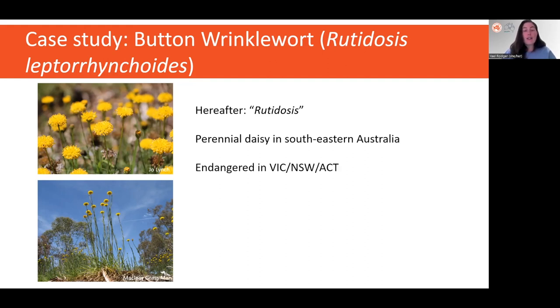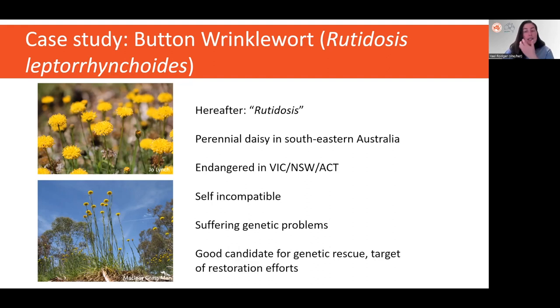Some populations have already gone extinct, and the species is listed as endangered. The species is self-incompatible and has been shown to be suffering from genetic problems related to small population size and fragmentation. Genetic rescue has been recommended for this species, and without it, many small populations will go extinct, especially in Victoria where only three small populations remain.